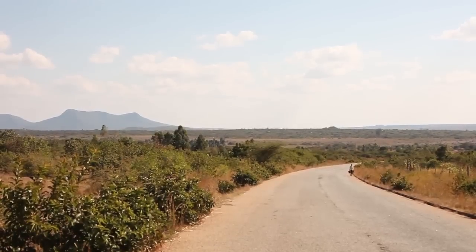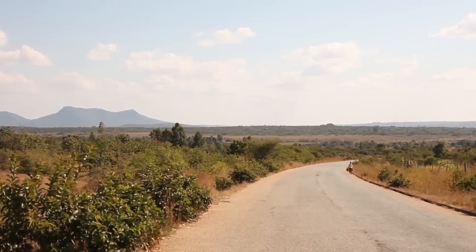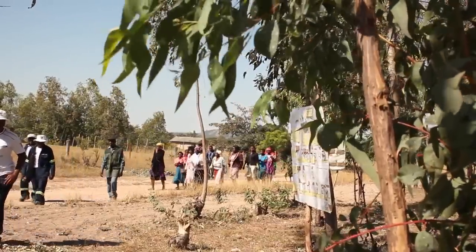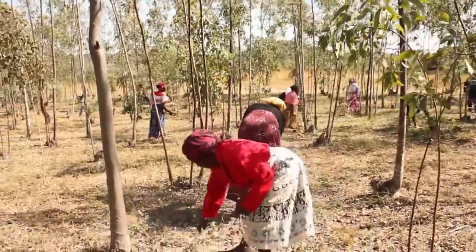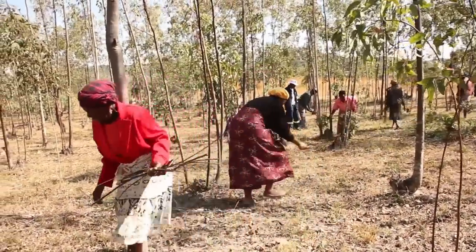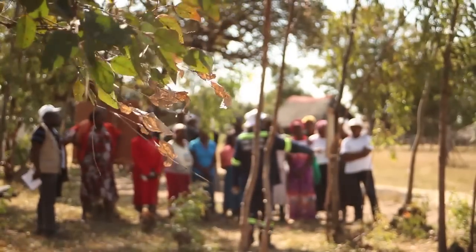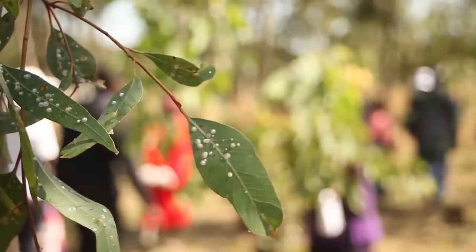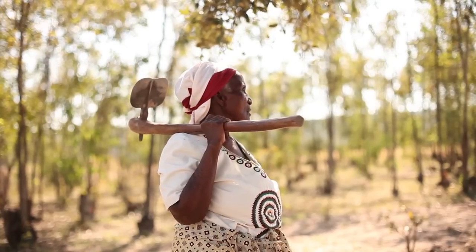In Wedza district, 139 kilometers south of Harare city, lies the Nyamutsaka eucalyptus tree woodlot, which sits on just over a hectare of land. Here, more than 2,000 gum trees affected by alien pests are slowly dying, and with them, the livelihoods of the communities that have been dependent on this woodlot for the past 15 years.